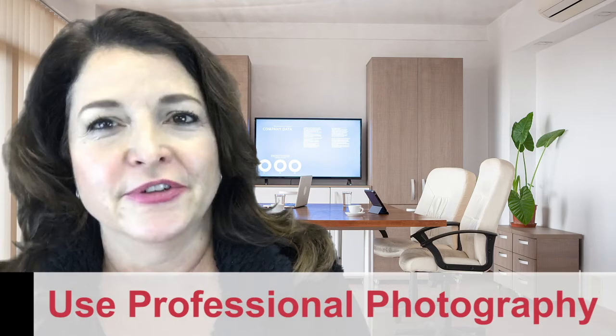Number three: use professional photography. I know we are all photojournalists now on Instagram and social media, yet we can tell when we see iPhone photos with poor lighting and angles, or that focus on your favorite furniture that doesn't convey. This is not the place to save a few hundred dollars. Remember, you only get one chance at a first impression. I will pay for professional photos, a 3D Matterport tour, and virtual staging if you have empty rooms.